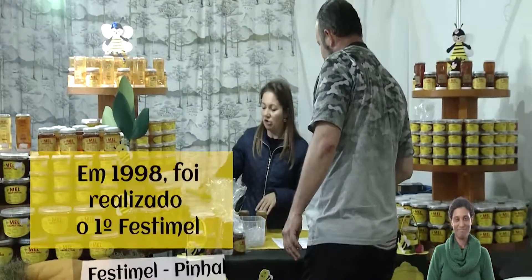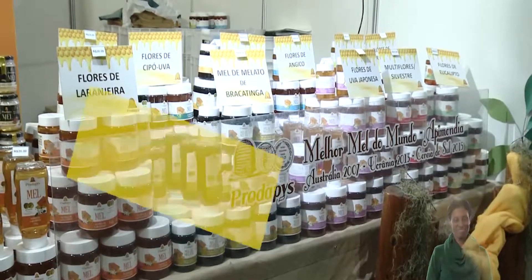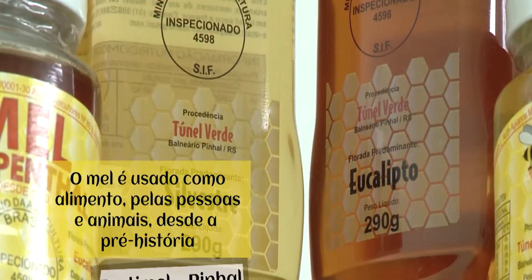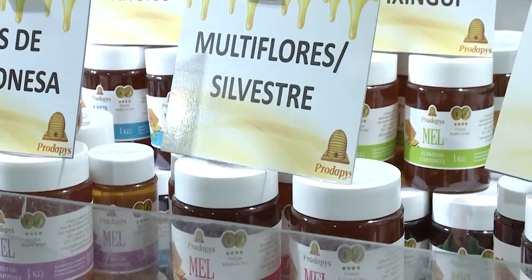Our beekeepers are already at an advanced age, and the renovation is important. It's a natural food, so as a substitution for sugar, it's wonderful. This type of honey is very well accepted in Europe, Canada, and the United States.